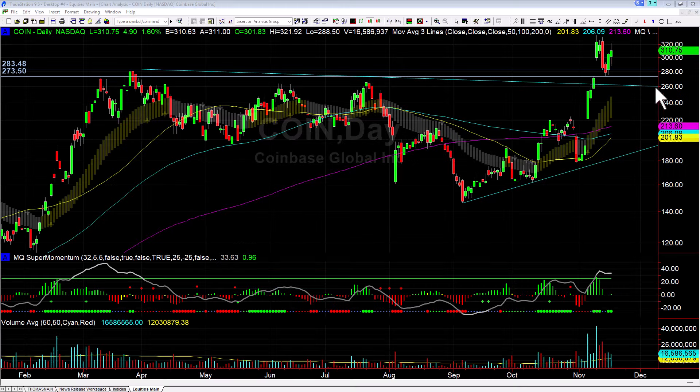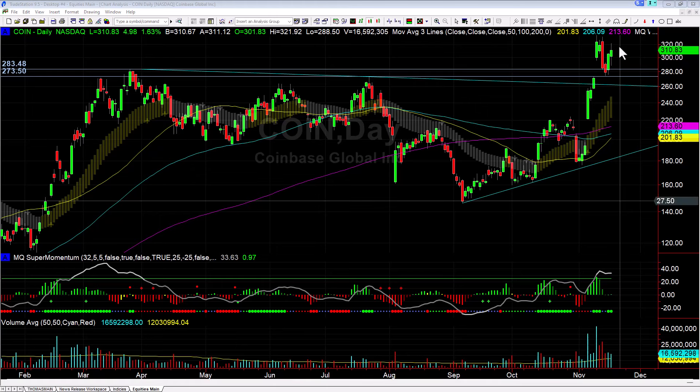Hey there everybody, Thomas with Basecamp Trading. It is Monday November 18th and we're going to take a look at Coinbase and follow up on this. This was a setup I posted on Twitter last week on Thursday, and on Friday commented on it again — that was adding to my position — and today took some profits.